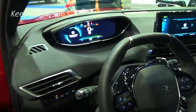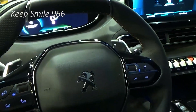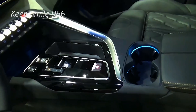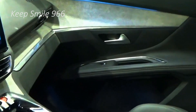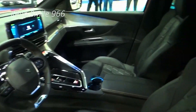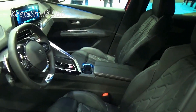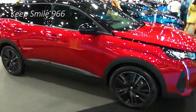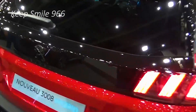The Peugeot 3008 underwent a revolution for its second generation, morphing from a dowdy MPV to a stylish SUV. But for the all-new MK3 Peugeot 3008, the French manufacturer has chosen evolution when it comes to styling at least. Based on the all-new EV-native STLA Large platform from Peugeot's parent Stellantis, the latest 3008 has a design that's more coupe-like than ever, with a sloping roofline at the rear that gives a sportier look.